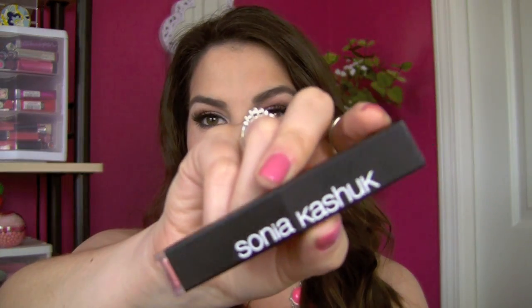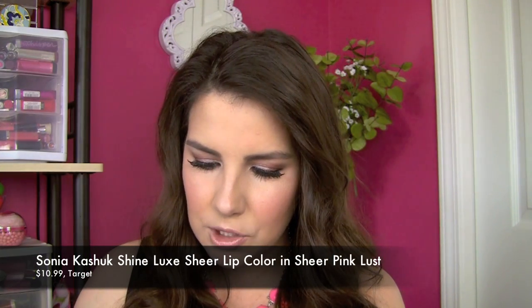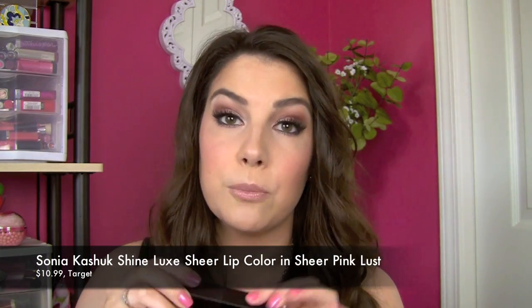A couple of newer products that snuck into my favorites this month are the Sonia Kashuk lip products. I heard about this lipstick on Miss Crystal Makeup's channel — it's the Shine Luxe Sheer Lip Color in the shade Sheer Pink Lust. It goes on as a really pretty peachy nude shade. There's so much shine in it, it's so smooth and moisturizing. If you love nudes that aren't necessarily beige but have a little more peach tone, it's gorgeous.